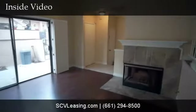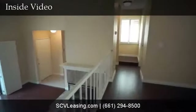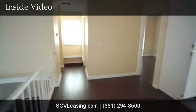Welcome to the Santa Clarita three-bedroom townhome for rent. Right inside the entry is a living room with new distressed laminate floor, plantation shutters, slider to the patio, and a fireplace.